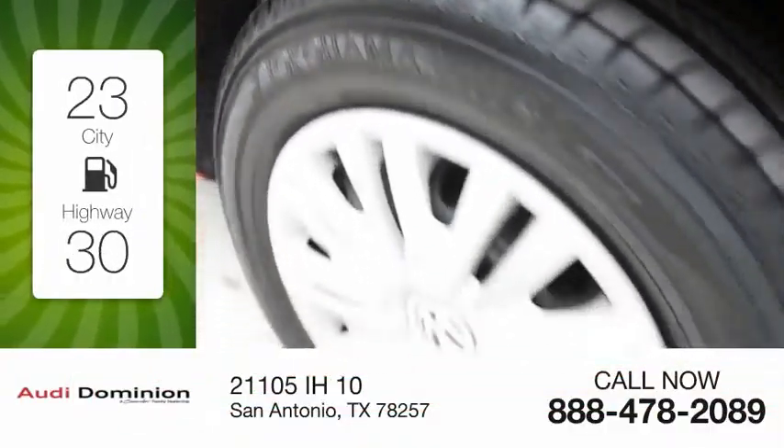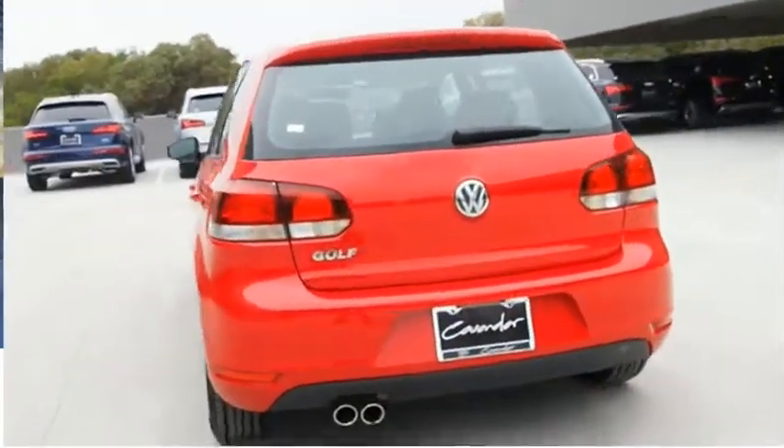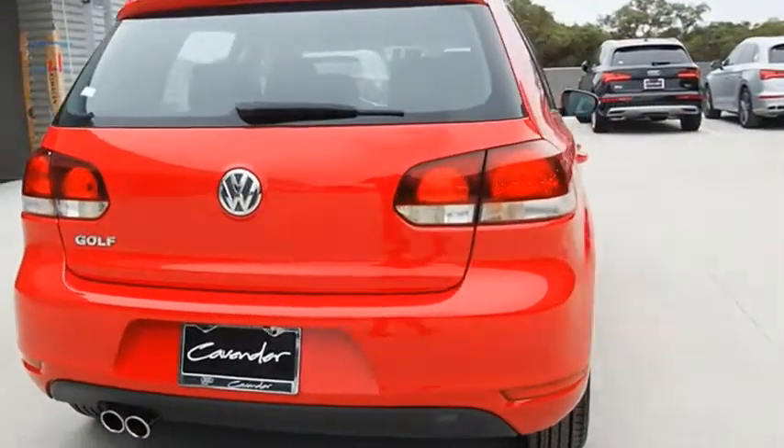Great fuel efficiency saves you money by requiring fewer trips to the gas station. This vehicle has less than 85,000 miles. It's the original fun-to-drive hatchback.